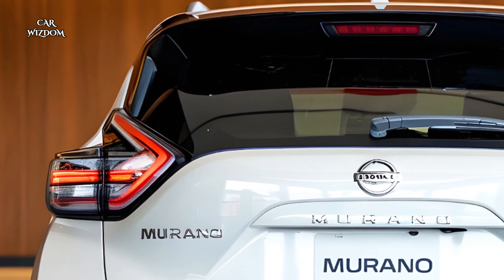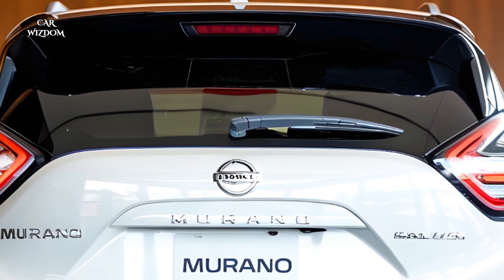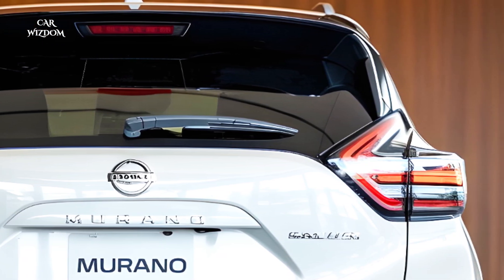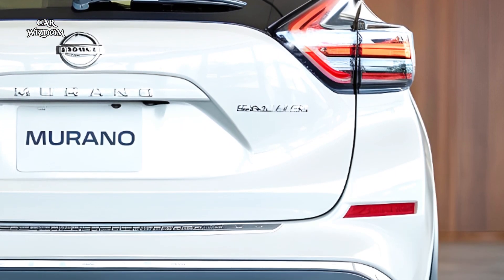The Murano's fresh design captures attention with its bold V-motion grille, redesigned LED headlights, and smooth sculpted lines that add to its sophisticated aerodynamic profile.